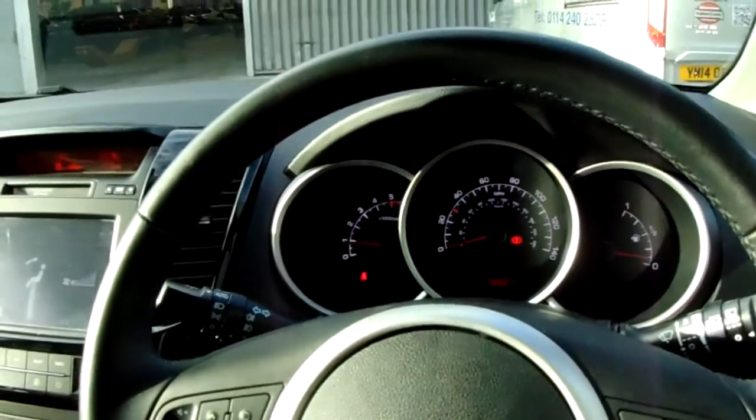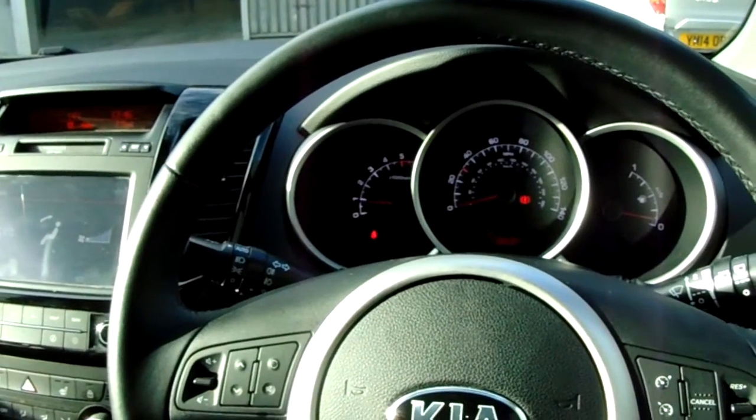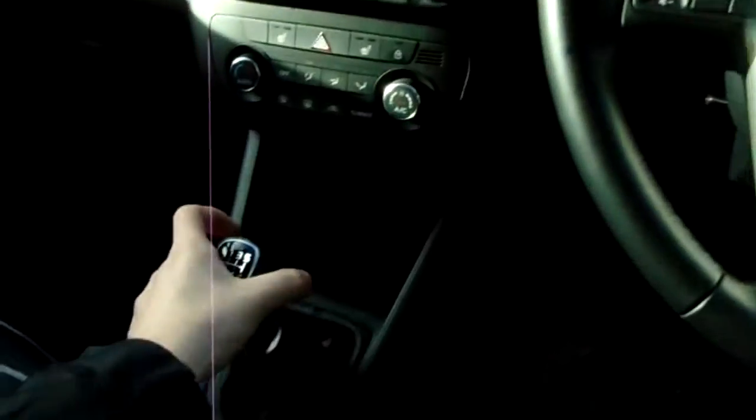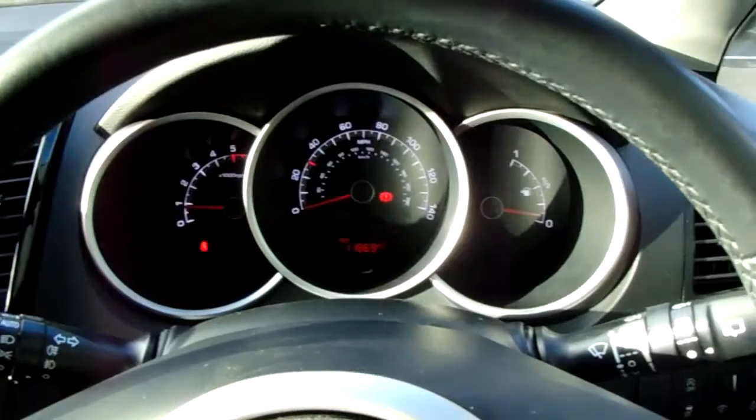But for now that's it — that is our Kia Venga approved used. If you'd like to book a test drive or have any more questions regarding this fantastic vehicle, please don't hesitate to contact us at Pentagon Parkway on 0114 209 4415.